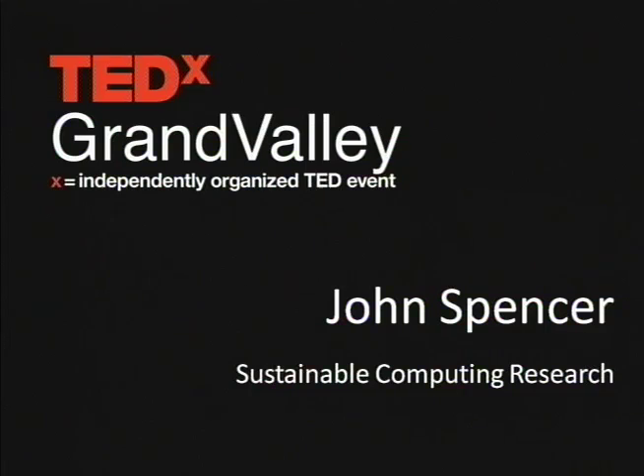Today I'd like to share with you a couple of the ways in which the computer science department here at Grand Valley has been embracing newer technologies to create a sustainable computing research environment. I'm going to explore a couple of projects that we've done recently and explain the key concepts behind each.